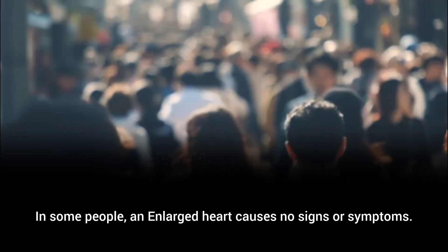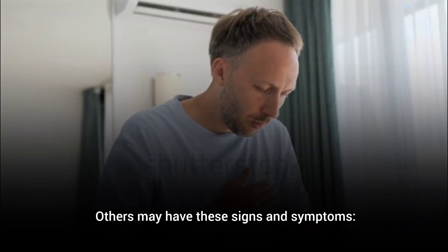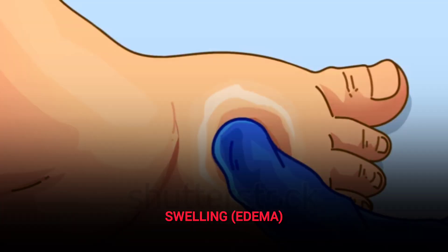Symptoms. In some people, an enlarged heart causes no signs or symptoms. Others may have these signs and symptoms: shortness of breath, abnormal heart rhythm (arrhythmia), and swelling (edema).